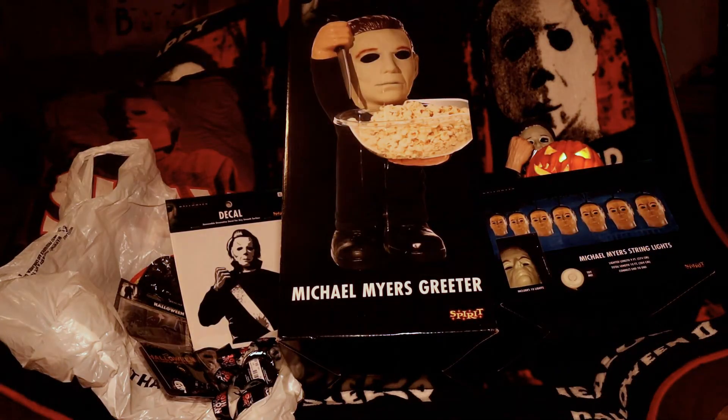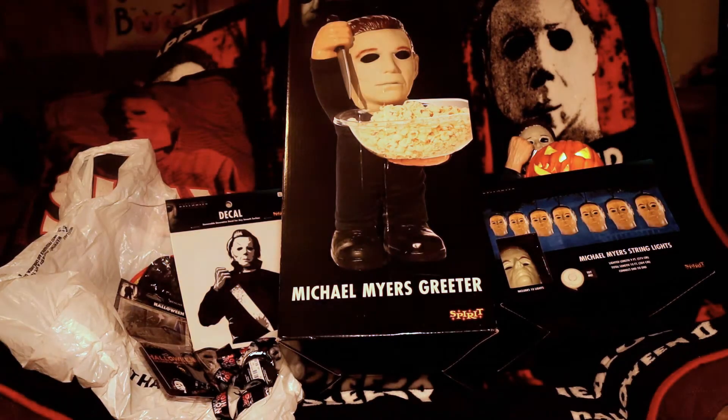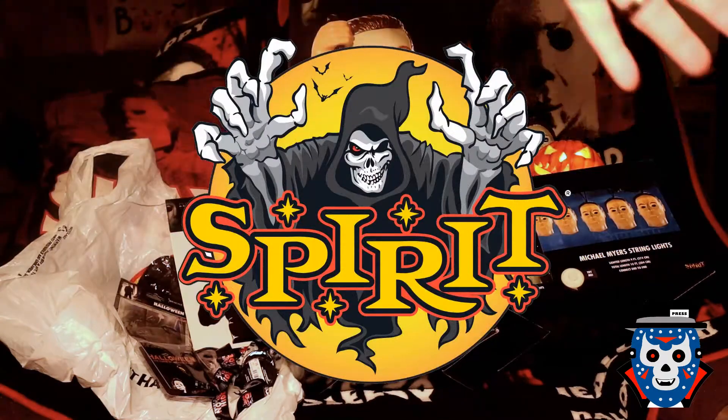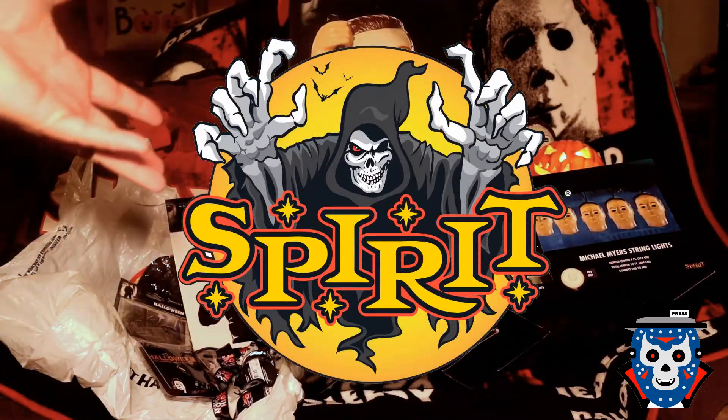What's up YouTube? How you doing? Welcome back to the Jevman316 custom YouTube channel. I'm your host as always Jevman316, your pop culture reporter, and welcome back to what's going to be a Spirit Halloween Michael Myers Halloween haul.